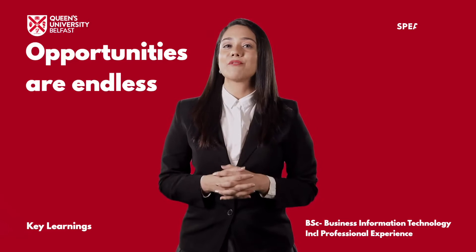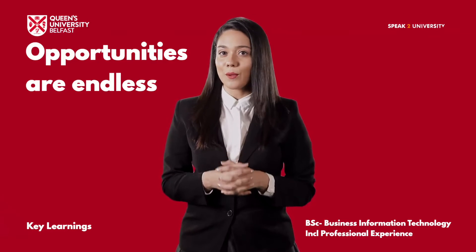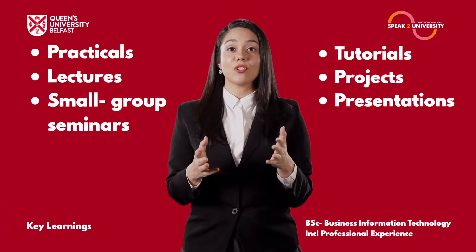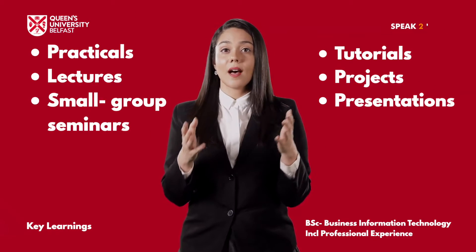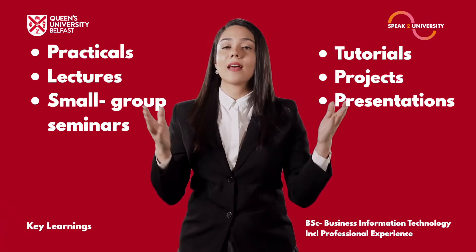The opportunities provided for learning by Queen's University Belfast on this course are endless. It includes application-based practicals, lectures, small group seminars, tutorials, projects, presentations and much more.